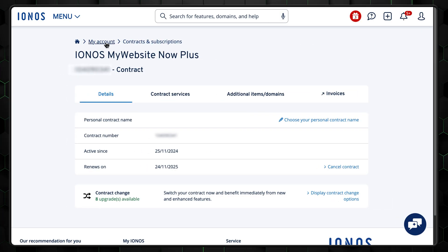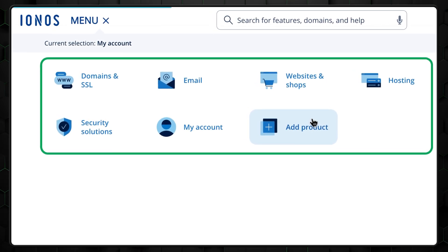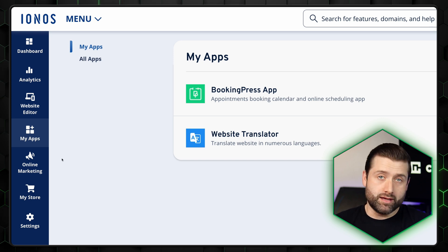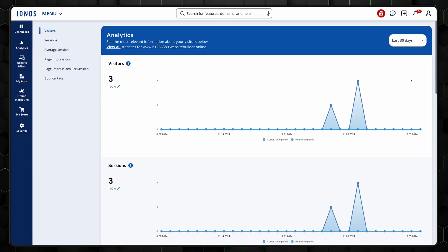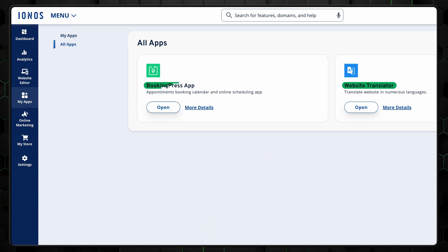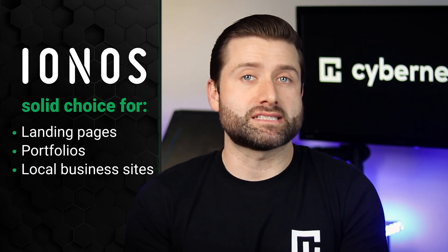Surprisingly, the builder fixes one of my main problems with INOS: the weirdly confusing and inconsistent control panel. The builder's dashboard, however, is super simple and modern while keeping a clean approach. You have the main menu on the left with all you need — app market, web editor, e-commerce, and email marketing. There's a small bonus point for the easily accessible analytics. However, the app market could use more apps; right now it mainly offers translators and booking add-ons. So while it's not the best website builder for small businesses, it's still a solid choice for landing pages, portfolios, or local business sites.